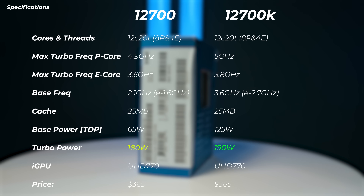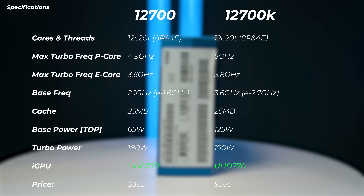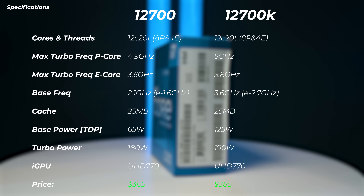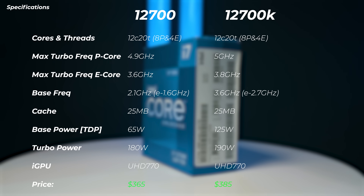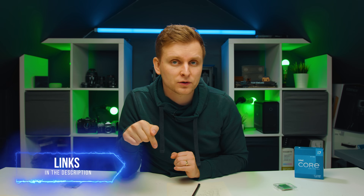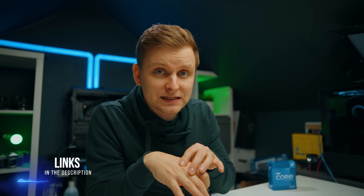The turbo power on the 12700 is 190W. They both have the same iGPU, and the 12700K is about $20 more expensive according to Intel. However, pricing varies, so I highly recommend checking the latest pricing in the description below, because knowing the current price of each really determines which one is worth buying.